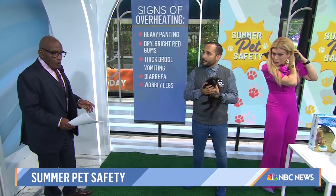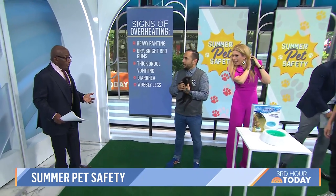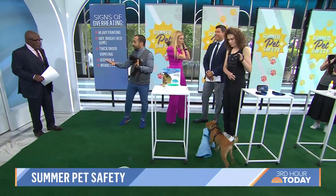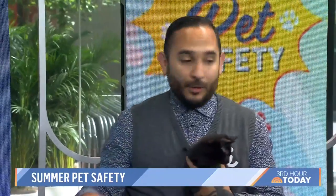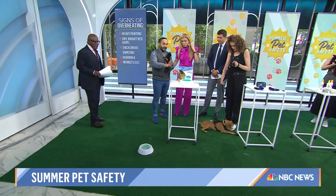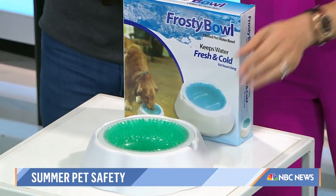Obviously you want to keep them cool, but you also have to keep them hydrated, just like us. Hydration is really important. If water's a little too warm, a lot of pets won't drink it. So you really want to make sure you're keeping bowls in shaded areas, or you can do something like this — a frosted bowl where you can keep your water cool and fresh.